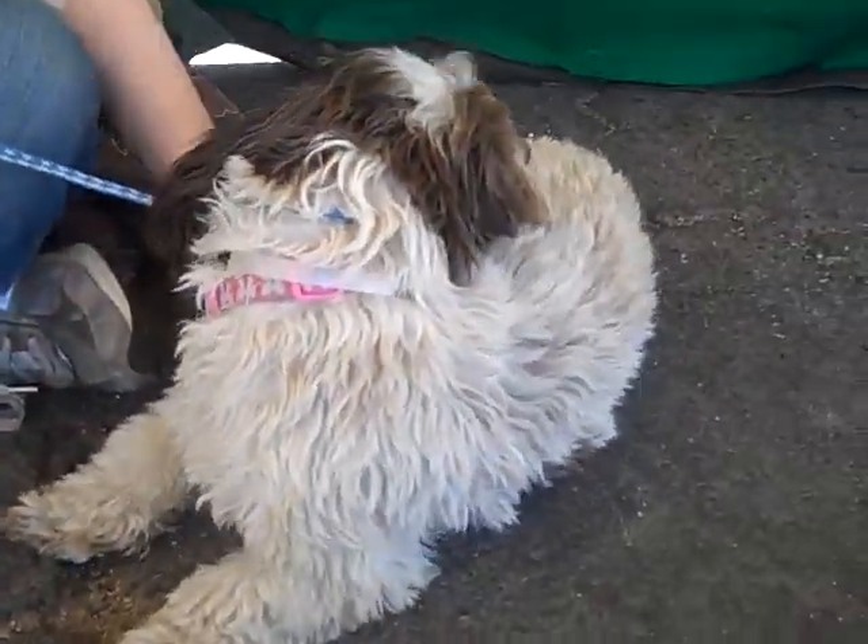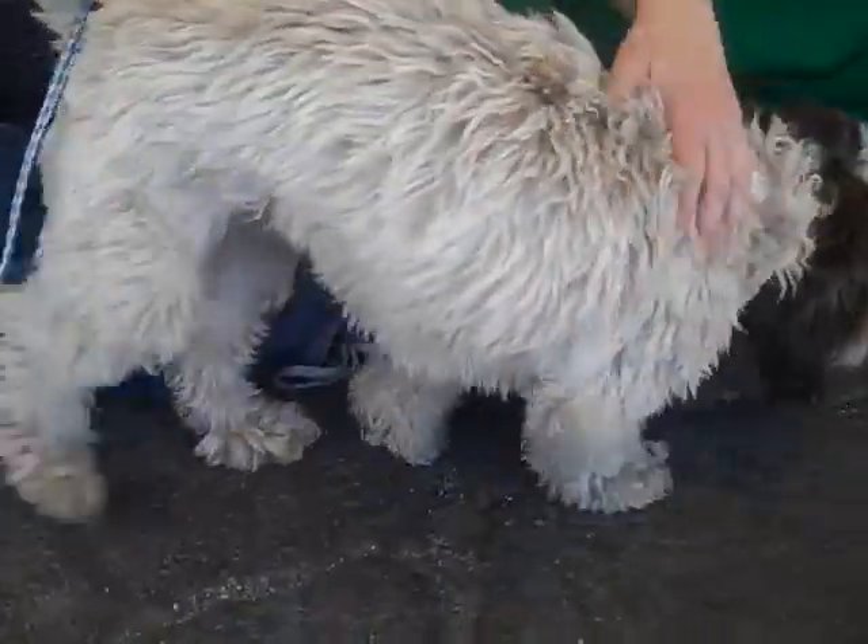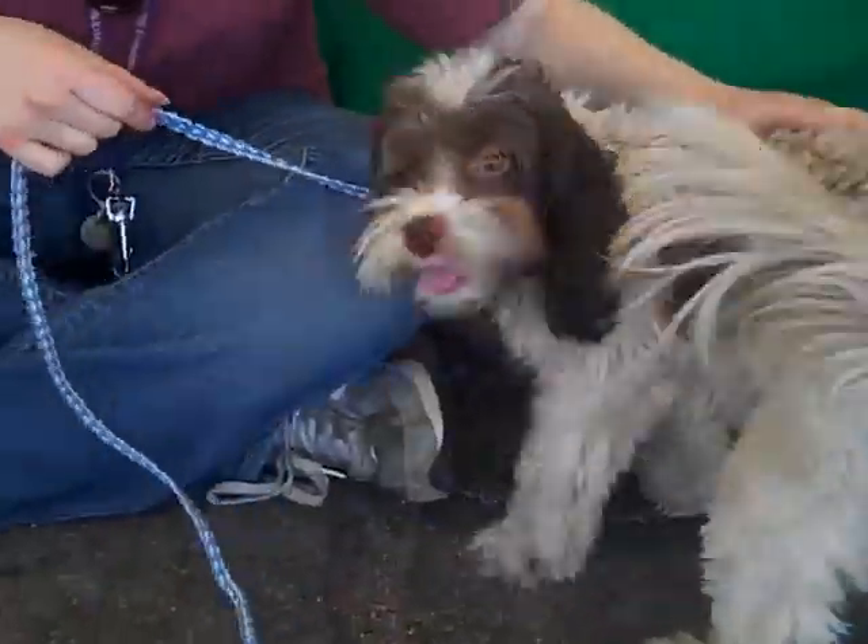She's weighing in at 15 pounds. Come on down and meet Molly. Molly's awesome. She's a doll.